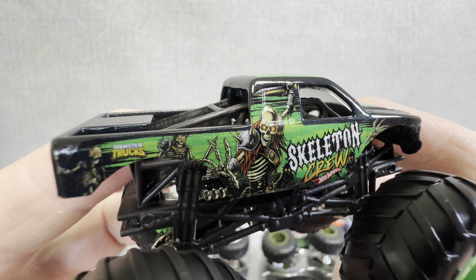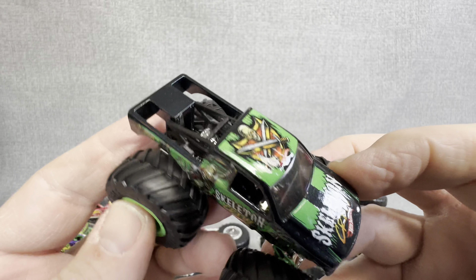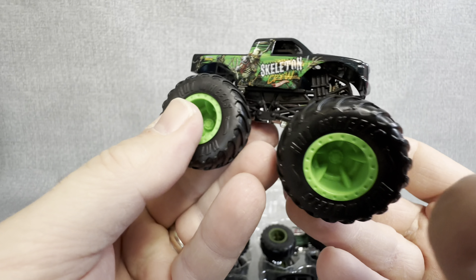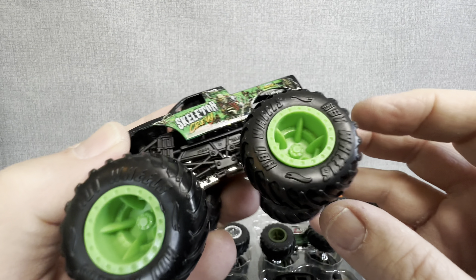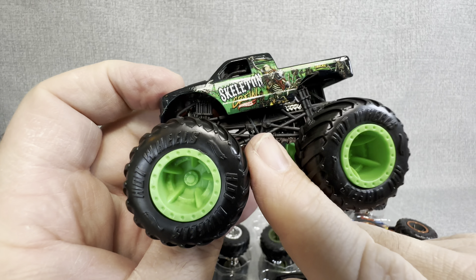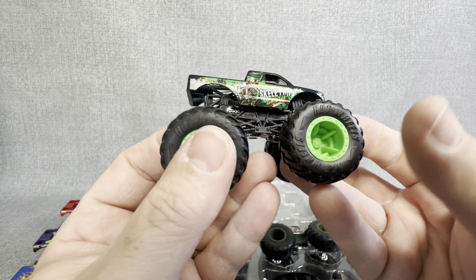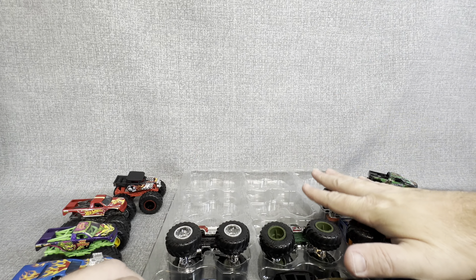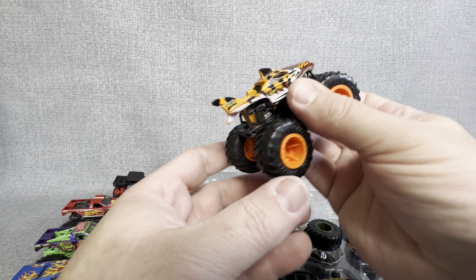Skeleton Crew. That is awesome. Check out the graphics of that — that is a really cool truck. Nice green rims to kind of match the green of the graphic. Chrome, and then the underpinnings are blacked out to match the truck. This might take an early lead for my favorite. We're going to see if any of the rest of these seven can knock this one off.